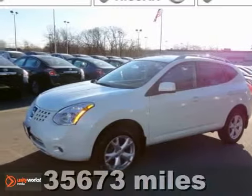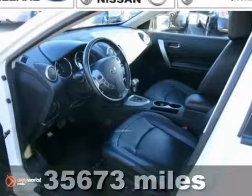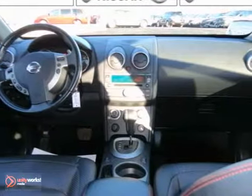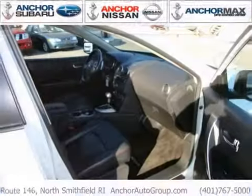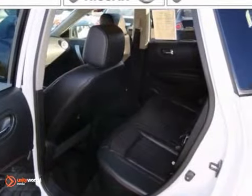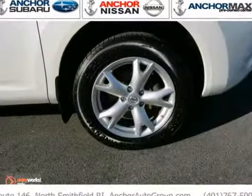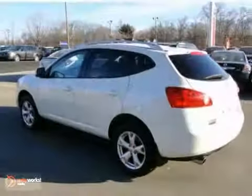It's a 2009 Nissan Rogue SL. This vehicle features a power sunroof, heated leather seats, and a CD player. It also has all-wheel drive and traction control. And with just under 36,000 miles and a factory warranty, it's sure to sell fast. Come in and see it for yourself today.